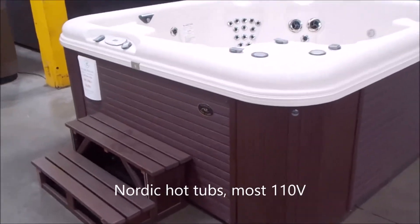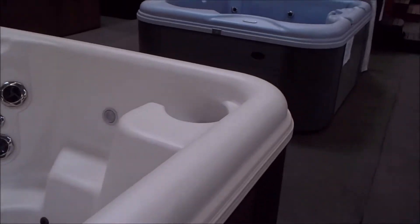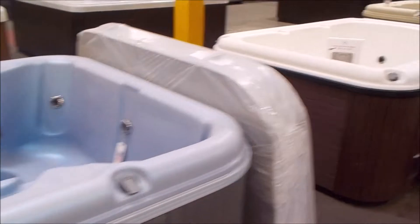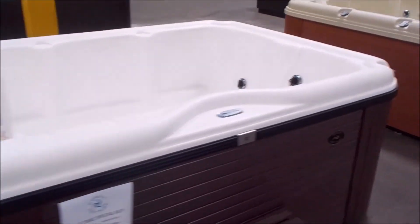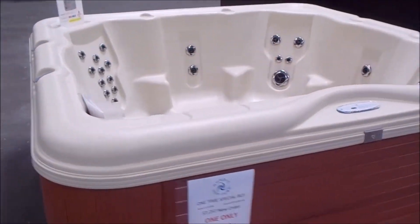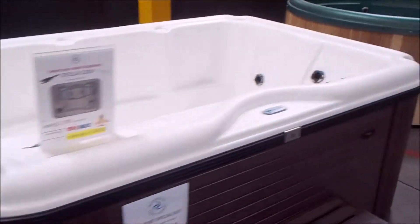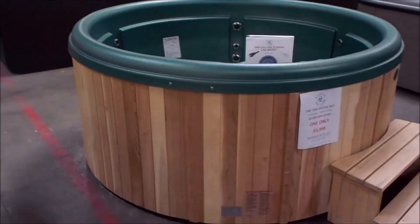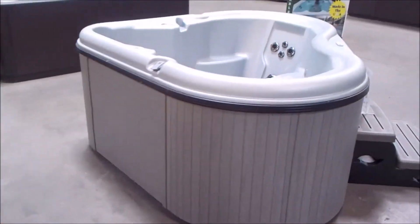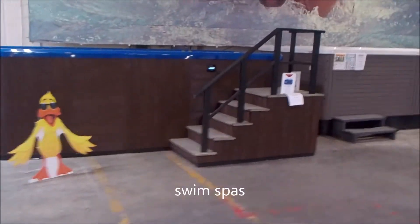This whole section here is Nordic hot tubs. Most of them run on a 110 plug — this one is the exception, it runs on a 220. This one here is sold but we can take new orders, it runs on 110. I've got two of these in white; they're little three-seaters, 110 plug-ins. This one here will go 110 or 220 — so if you just need it on 110 right now and later on you want to hook it up to 220 to heat up faster, we can do that with the flip of a switch. Here's a nice 110 round sport with a real cedar cabinet, and here's my last Nordic with the 110 plug-in.